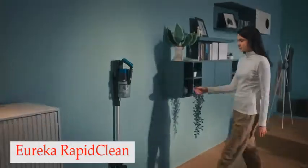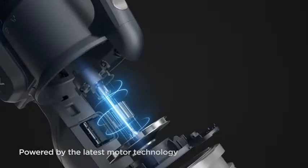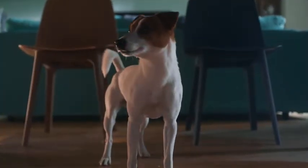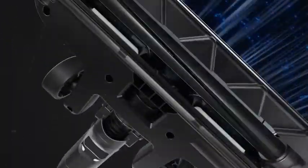Number 1: Eureka Rapid Clean. Free yourself from getting tangled in your vacuum cord with Eureka's powerful cordless model. With a 40-minute fade-free runtime that handles wood and tile floors as well as low-pile mats and carpets, you can tackle multiple rooms before needing to recharge.